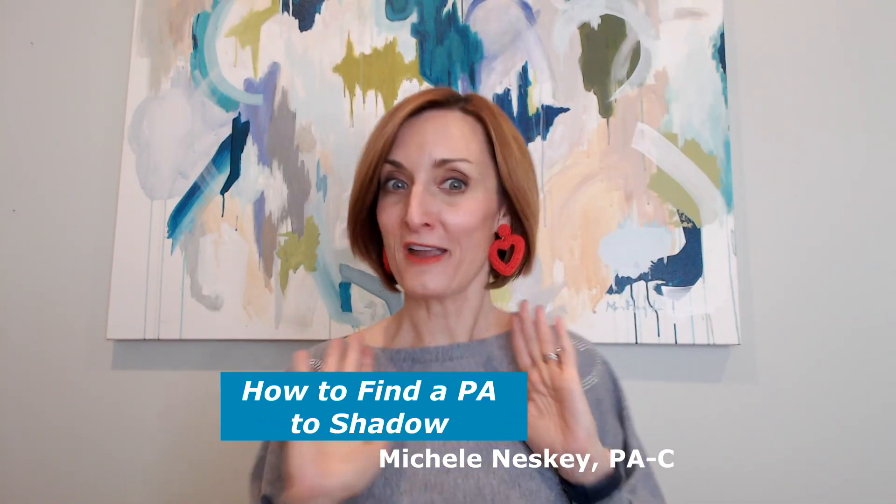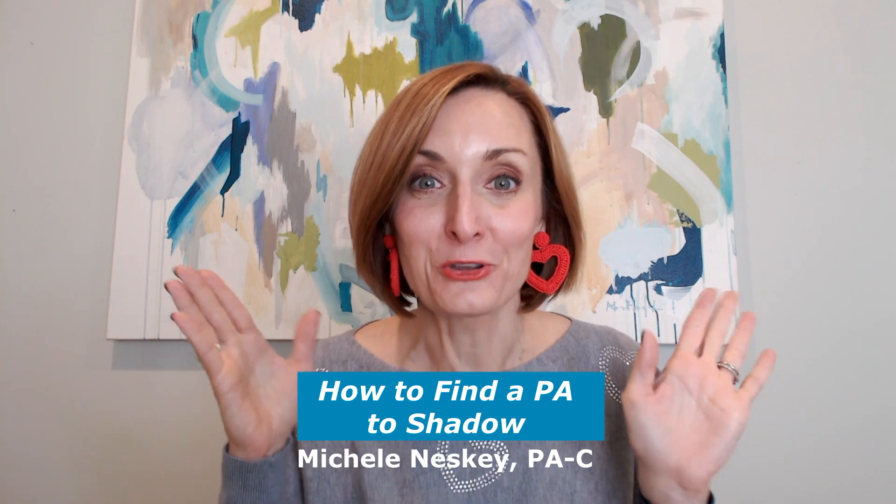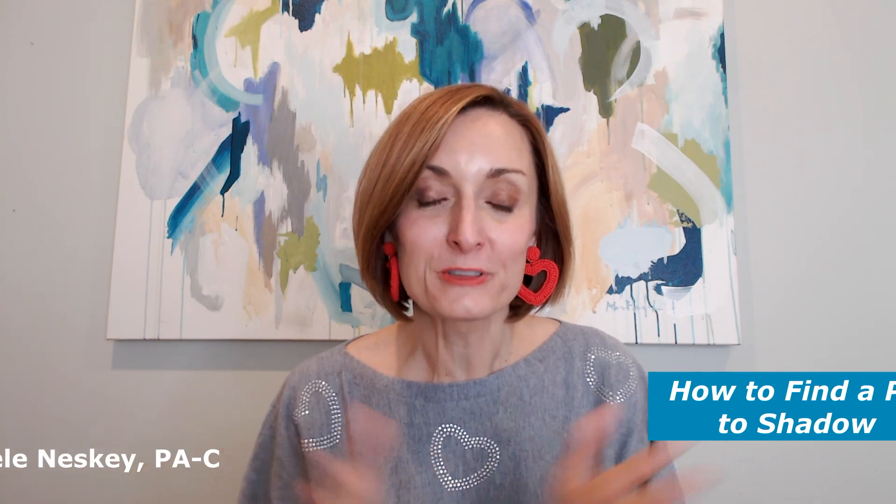Hi, it's Michele Neske, the Posh PA, and I am feeling the love over here today. I'm about to show you some love by sharing with you some tips on how to find a PA to shadow — one of the most common questions I get from aspiring PA students. So let's get right to it.